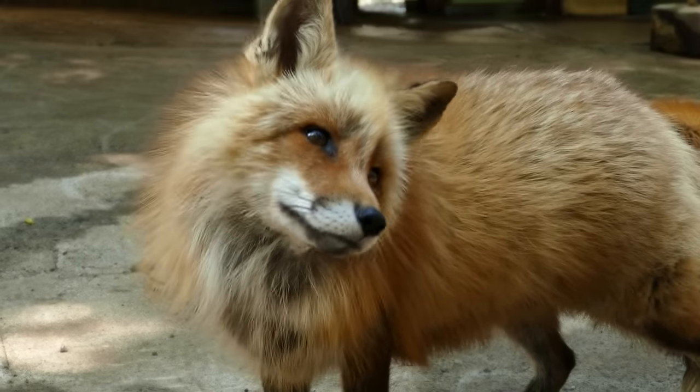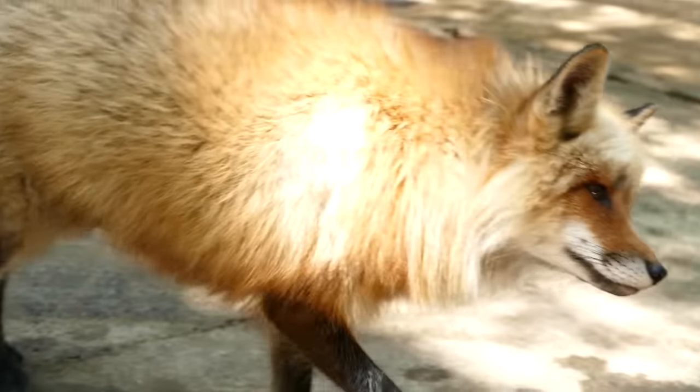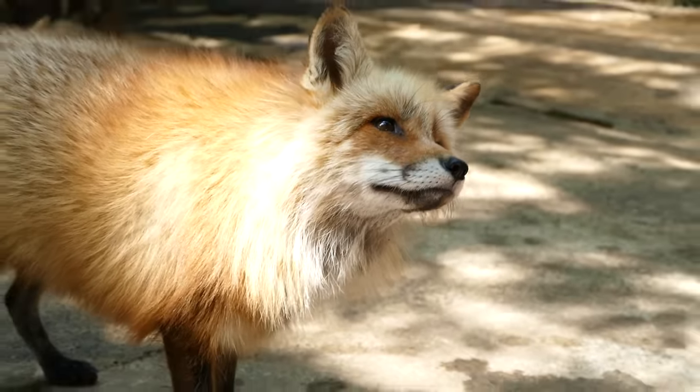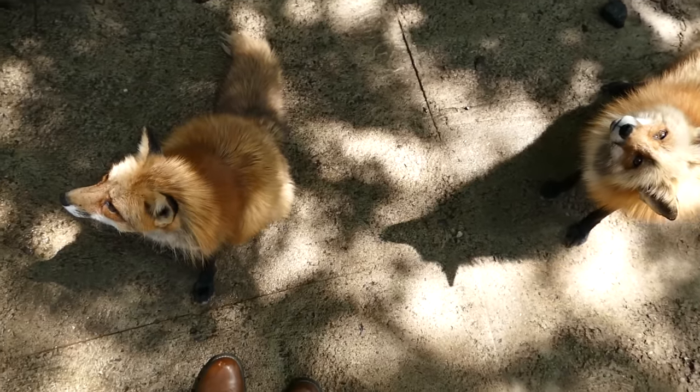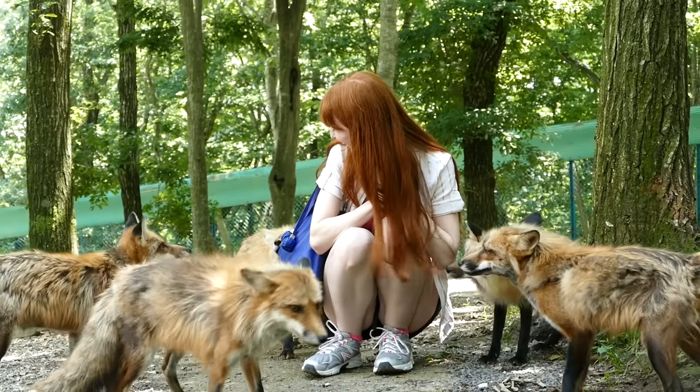I can't even believe a place like this really exists. It was even better than I thought it was going to be. On a scale of 1 to 10 — 36. How about you? 5,000. Oh my god. 10 out of 10.